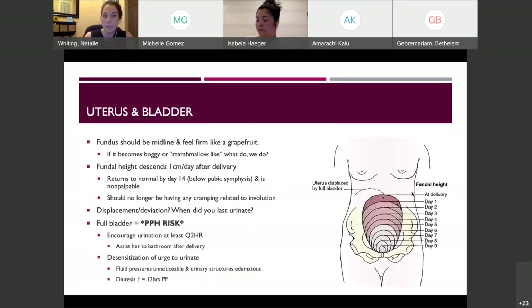For uterus and bladder: the fundus should be midline and firm, like a grapefruit. If it becomes boggy or marshmallow-like, you want to massage the fundus to get it to re-firm itself — that's really important to make sure mom does not bleed out. The fundal height descends one centimeter a day after delivery and returns to normal by day 14, which is below the pubic symphysis and becomes nonpalpable at that point.